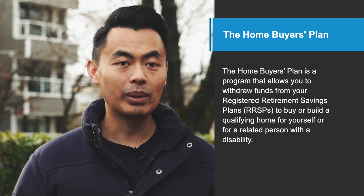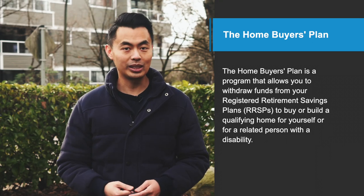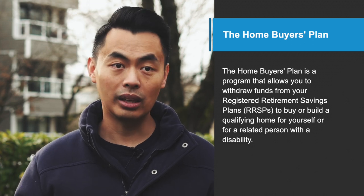However, one program that first-time home buyers often use is the RRSP Home Buyer's Plan. In this video, I'm going to share with you how it works and some things to keep in mind. The Home Buyer's Plan is a program that allows you to withdraw funds from your Registered Retirement Savings Plan, also known as RRSP, to buy or build a qualifying home for yourself or for a related person with a disability.